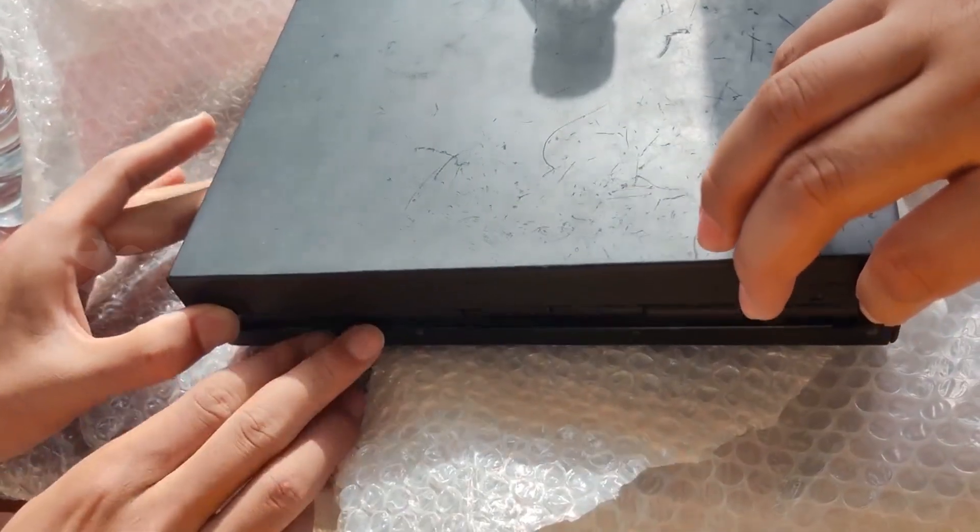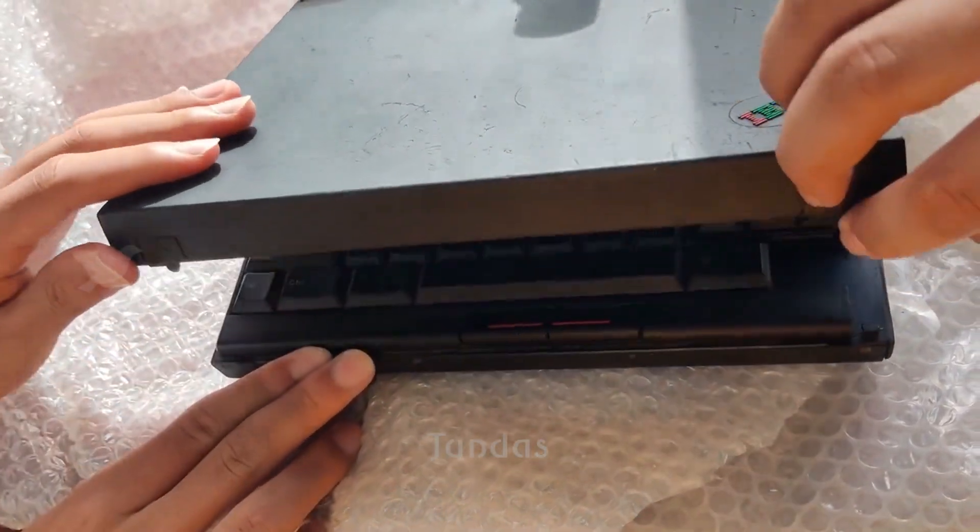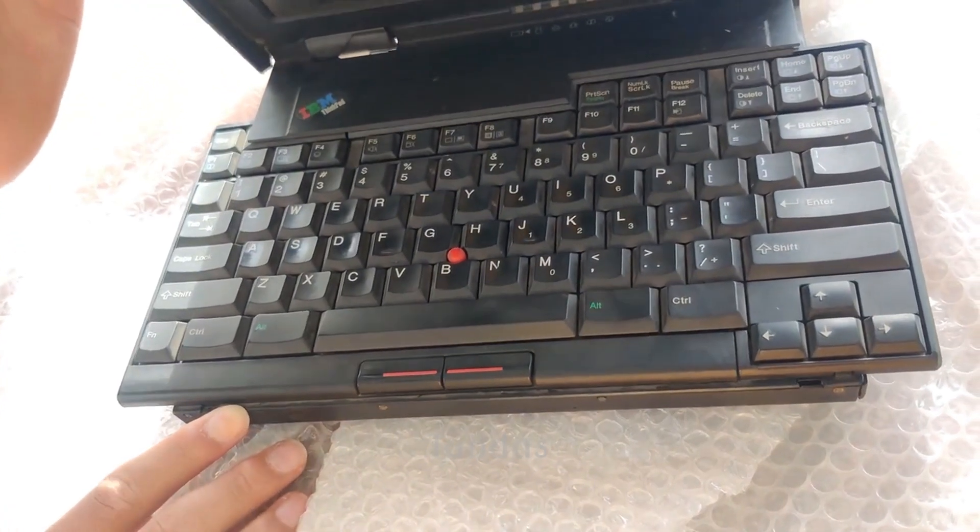The laptop is equipped with a special and unusual keyboard that has a sliding mechanism to save space.